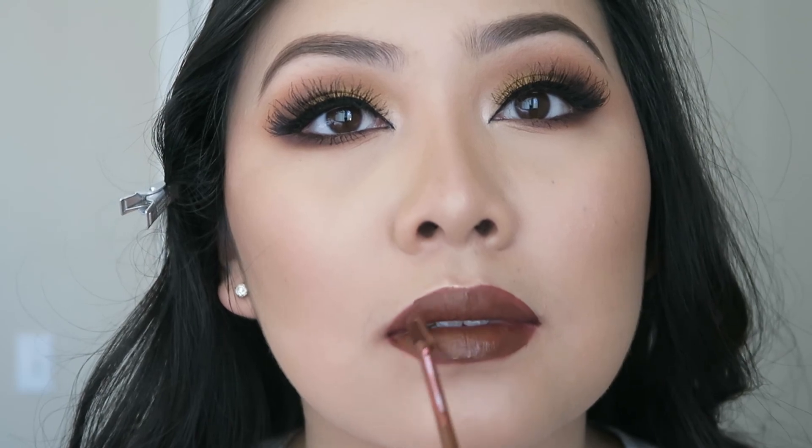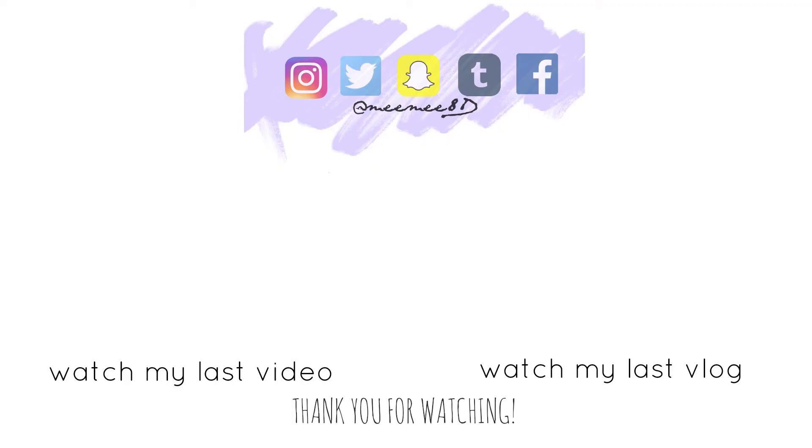I know this video was very lengthy, and if you made it this far, thank you so much for watching. If you haven't already, please give this video a thumbs up and subscribe. Thank you again, Steph, for this collaboration. And I'll see you guys in my next video.